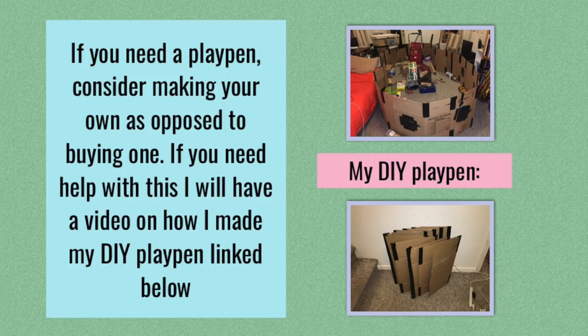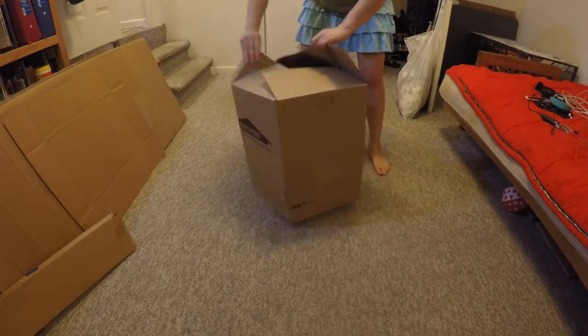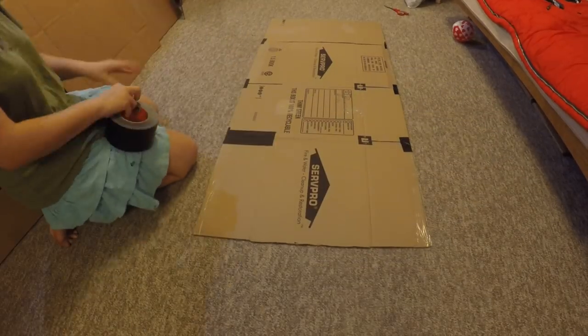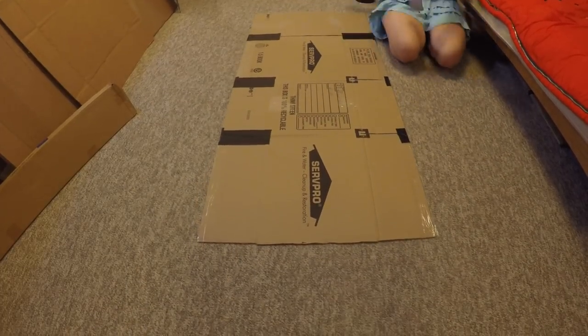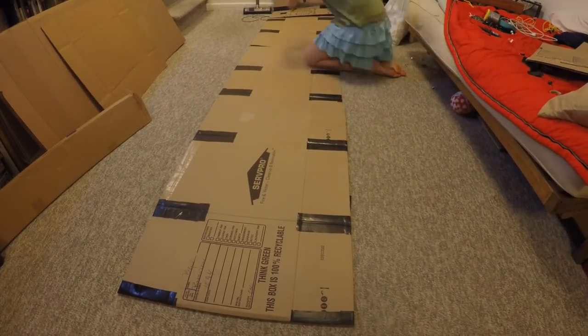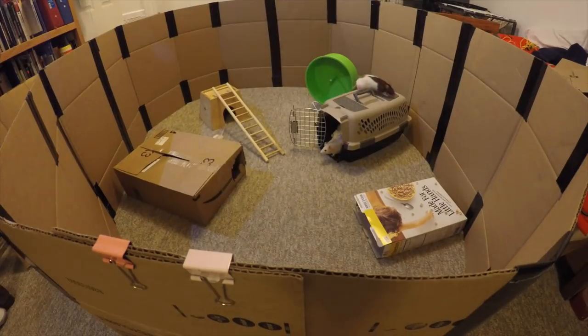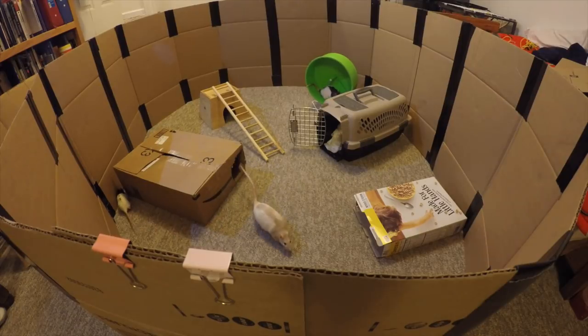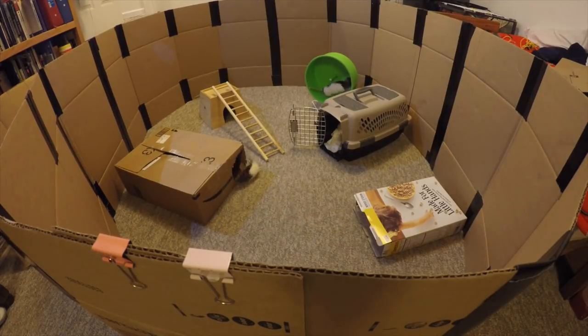Before I move on, I do want to talk a little bit about playpens. If you need to use a playpen to free range your rats, it's a good idea to make your own. There are some options out there for buying them, however these are not going to be cheap, and most of them are also very ineffective at corralling your rats. A really good option is to make a DIY playpen out of some spare cardboard and duct tape. I only use spare cardboard for this, so that costs me absolutely nothing — most stores will willingly give you their cardboard for free if you ask. That means the only thing you'll be paying for is the duct tape or gorilla tape, which makes this playpen a really cheap and easy thing to make.